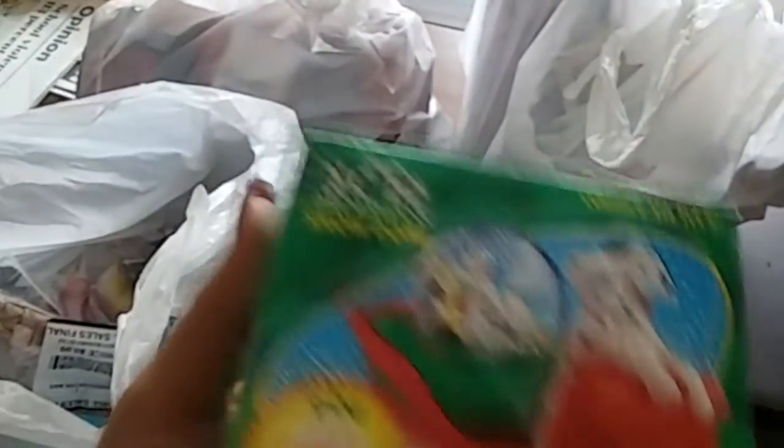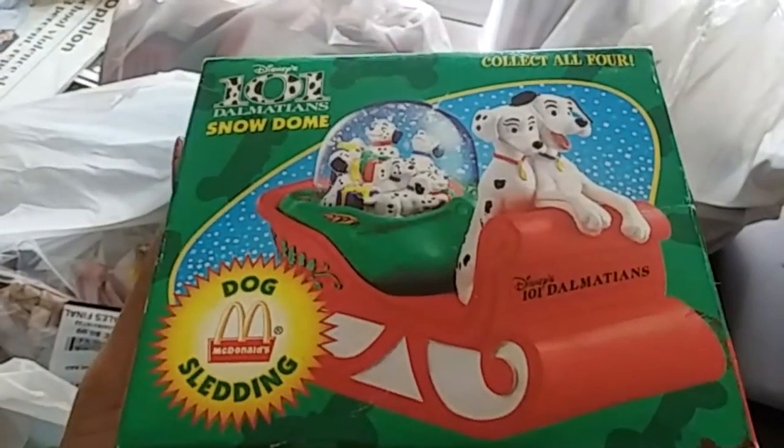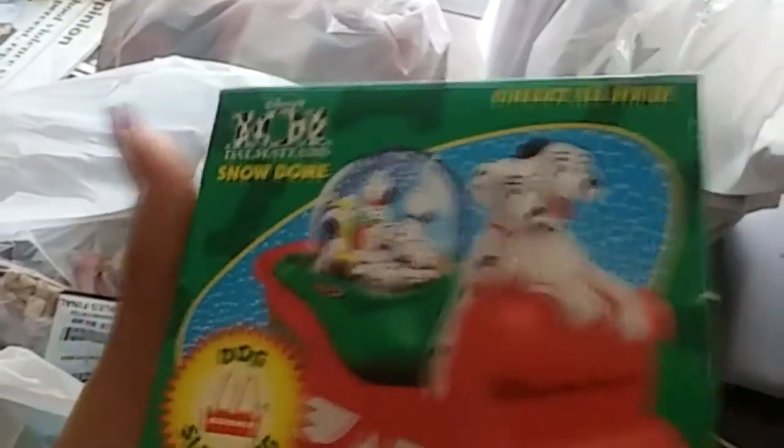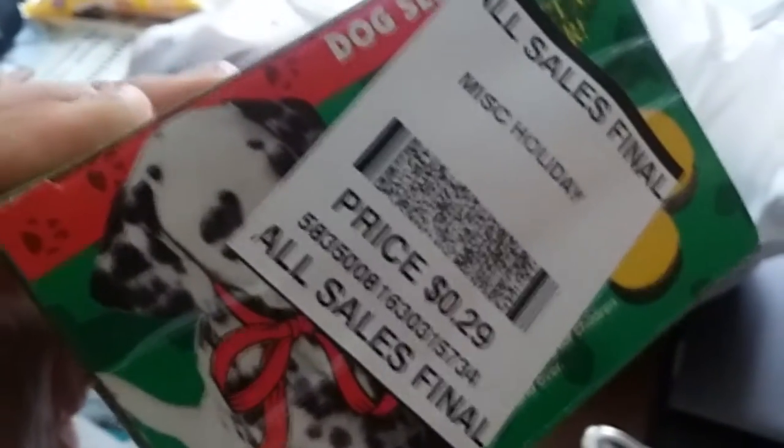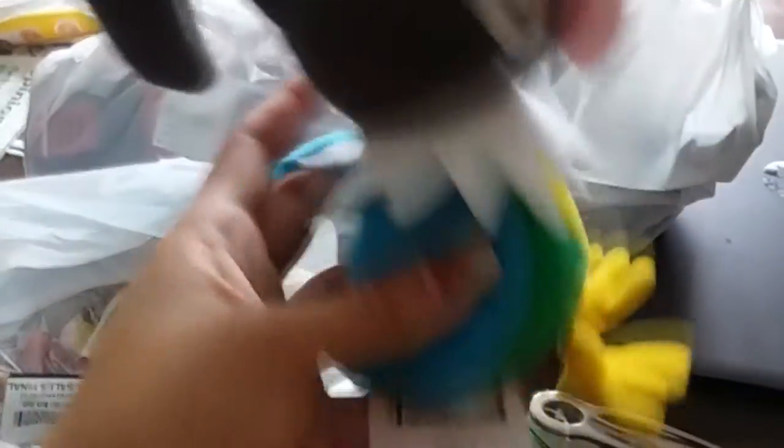Let's get into the first bag. We have an unopened McDonald's little dog sledding ornament — 'Collect All 40, 101 Dalmatians' — paid 29 cents for it, which is crazy. Also got a Pokémon figure; I don't remember which one, but I can sell it for five dollars easily. I got it for 49 cents.